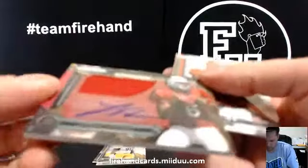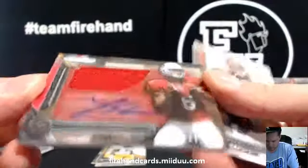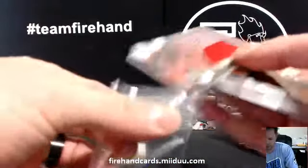For the Cardinals — Logan Thomas, numbered to 150, 136 of 150. J-Rod Cardinals and Scans, third hit for that combo.